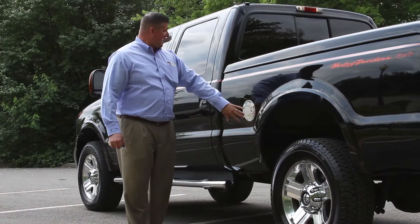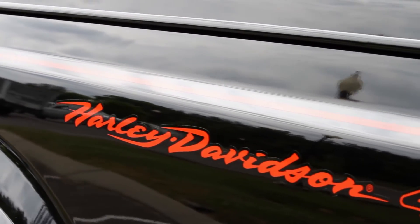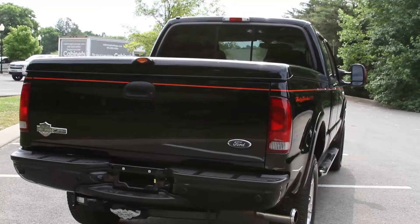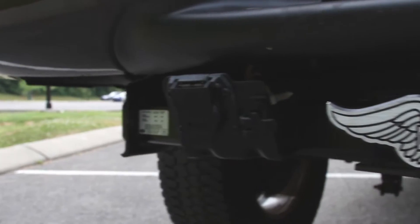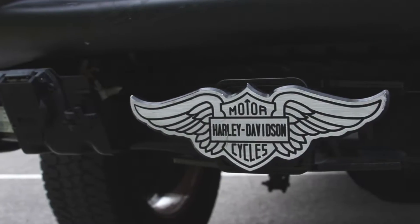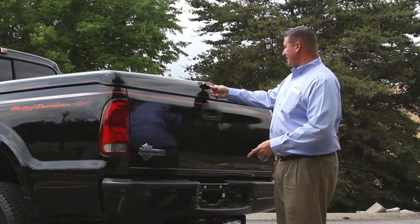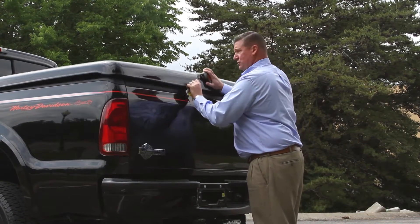The chrome gas cap, Harley-Davidson badging down the backside of it in orange, just makes it stand out. This truck does come with the painted-to-match bumpers, reverse sensing system, factory tow package, all of your wire harnesses here in the back, and a painted-to-match tonneau cover with the Harley-Davidson logo right on the cover as well.